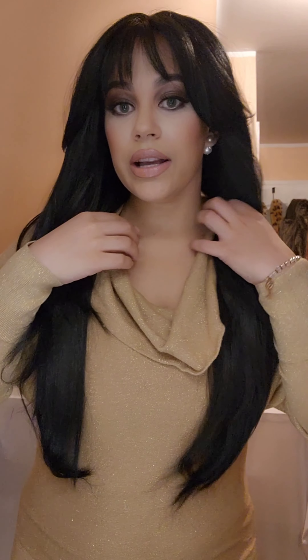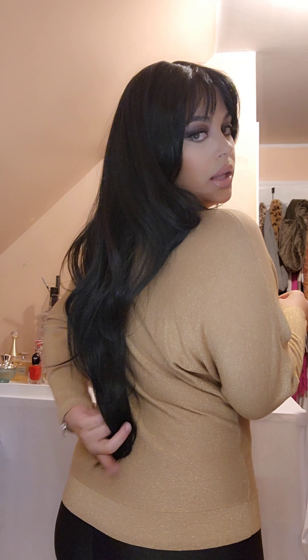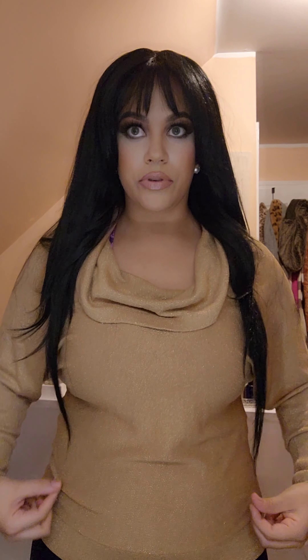I'm going to show you guys what it looks like from the back — I'm going to move all the hair to the back and show you how long she is. I am five-six and she comes to like the top of my butt; I would even say she's about 30 inches. She is layered, so you can't really tell that much from the front how long she is.